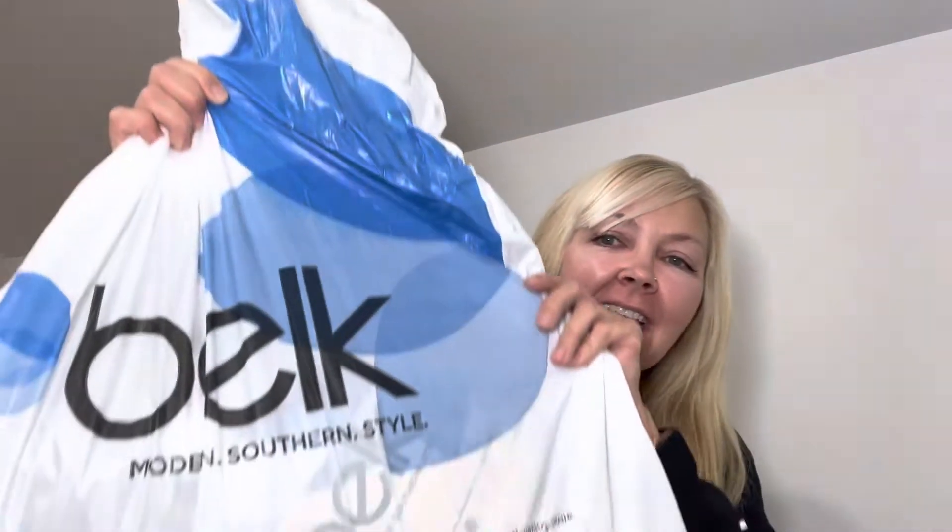Hey friends! Welcome back to Kimmy's Kitchen & More. I hope you guys are having a wonderful day. I'm going to have a Belk haul for you guys. Comment down below and let me know if you all have a Belk in your area or if you've even heard of Belk.